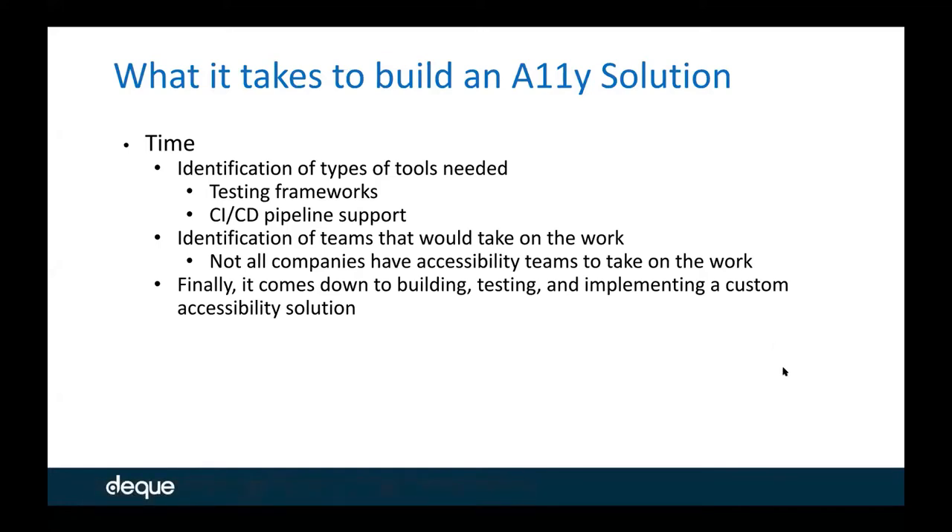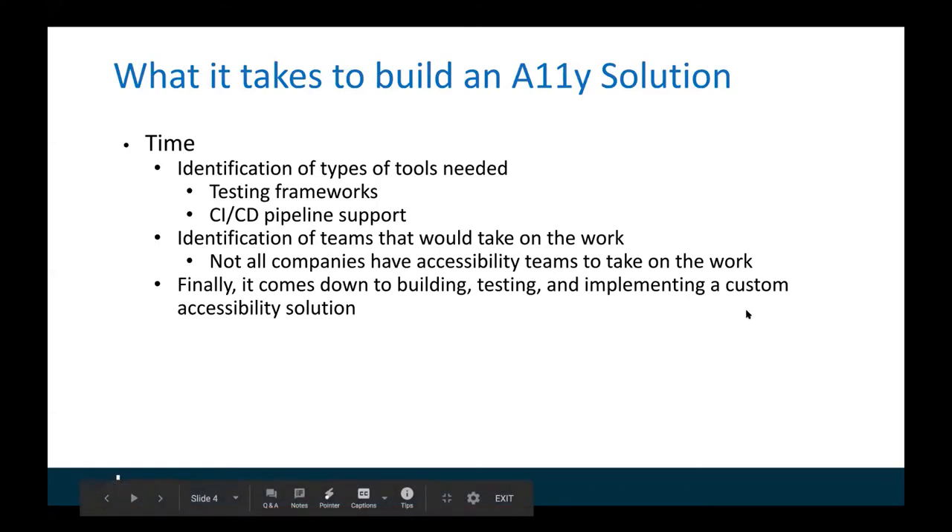But when it came down to it, it takes a lot of time to figure out what the needs are of every development team that exists in a large organization. So identification of the types of tools that we would need — looking at testing frameworks, which change almost monthly — there are new trends and new things coming out all the time. My initial thought was most testing frameworks would be inherently the same, but when I started to look at it, it took me so much time to figure out all the different intricacies and different types of testing frameworks that existed within just our organization. And just that amount of time took a lot from me and a few other folks.